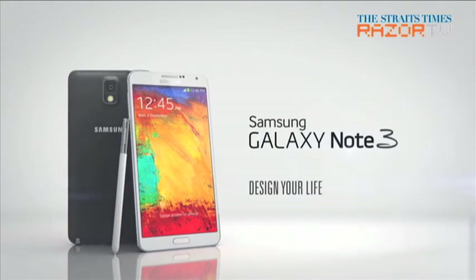The Samsung Note 3 is scheduled to be released on the 28th of September, with pricing yet to be announced.